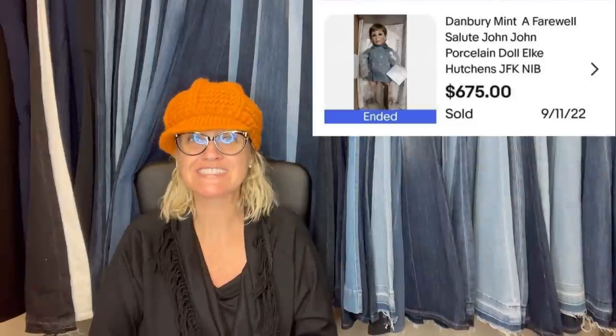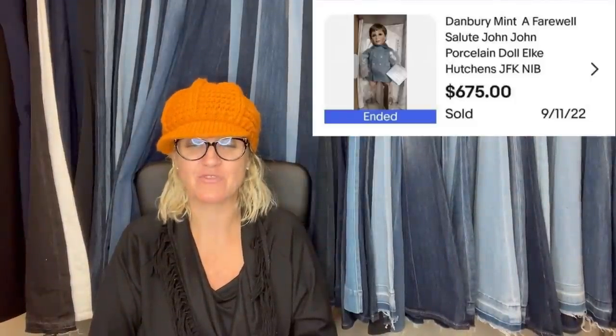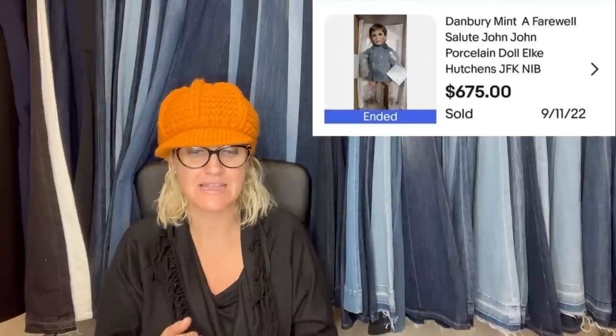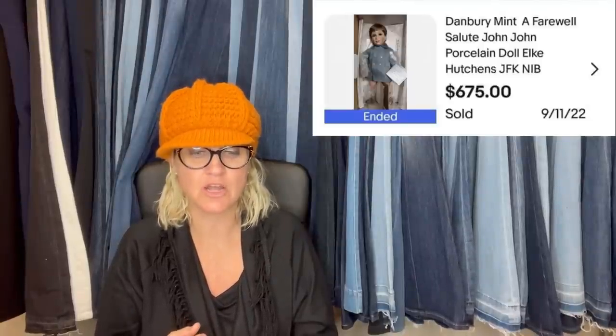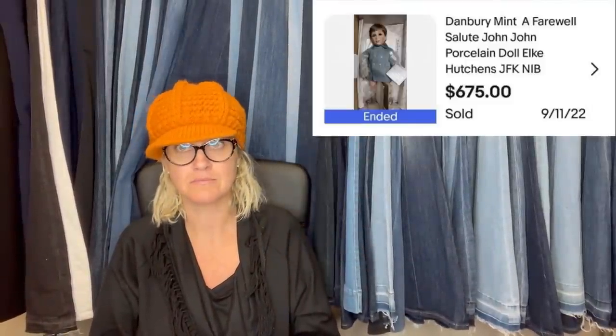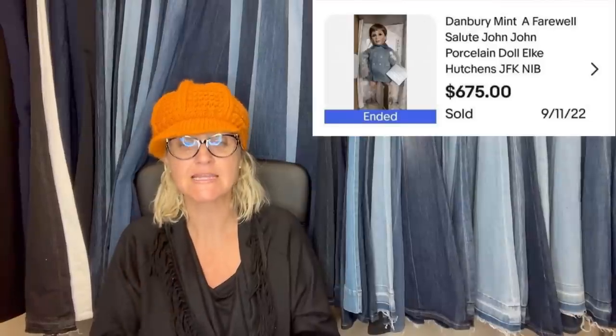Bought for $7 at the Goodwill, sold for $675 — shipping was about $13. It's a Danbury Mint Farewell Salute John John porcelain doll. Most of the time if I see a porcelain doll I don't look it up, but this makes me think I need to be looking up porcelain dolls. $7 into $675 — wow.